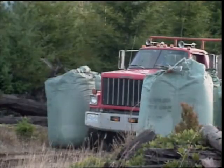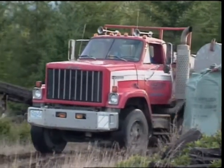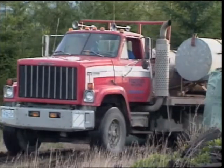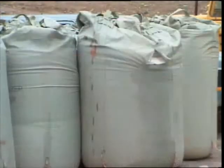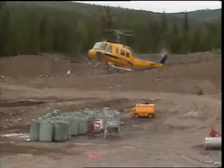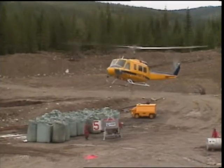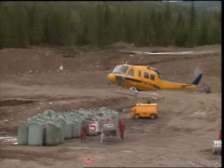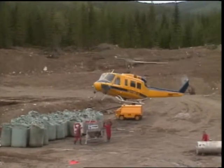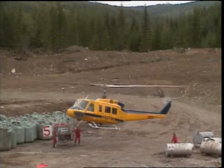Close to the time of operations, the bags are loaded onto trucks to be transported to the individual landing storage areas, usually within one or two kilometers of the blocks to be treated. Security is a prime concern of the contractor since the bags are vulnerable to vandalism once stored at the project site. In the bagging system of delivery, the helicopter presently being used is a Bell 205 with a spreader bucket slung from the cargo hook.